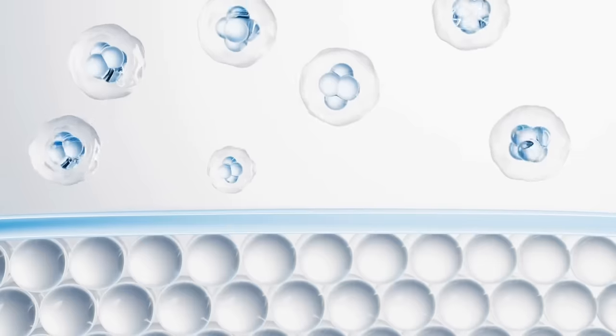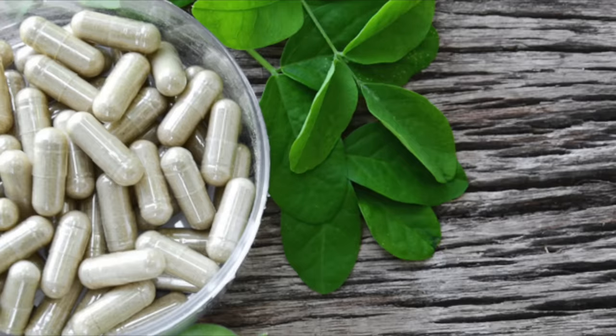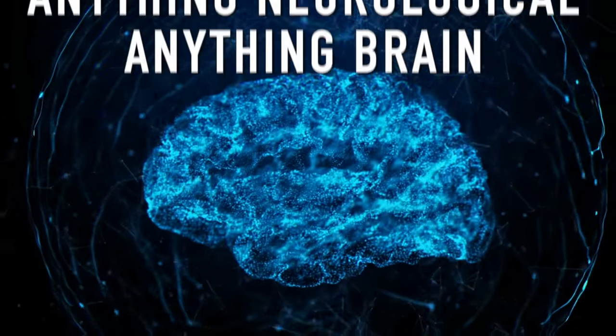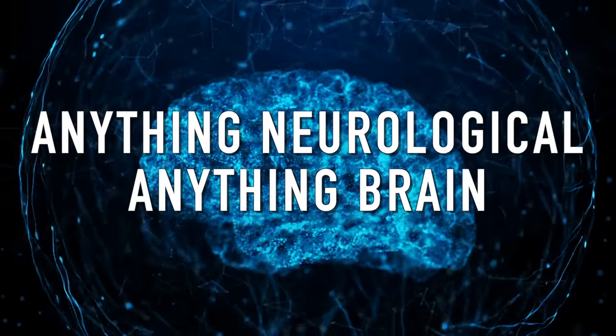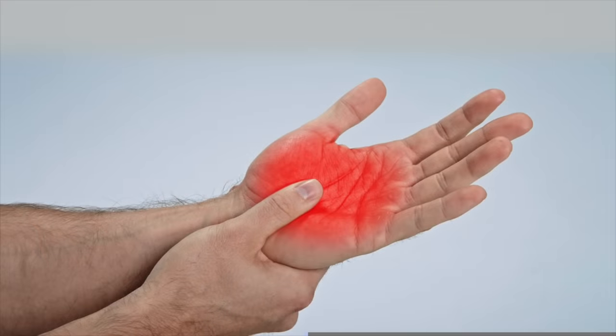Number one, it can penetrate membranes that are made out of fat much easier — by a factor of 360% more penetration. So benfotiamine is really good for anything neurological, anything brain, especially peripheral neuropathy, where you have tingling at the bottom of your feet, numbness, burning, or that could be on the hands as well.